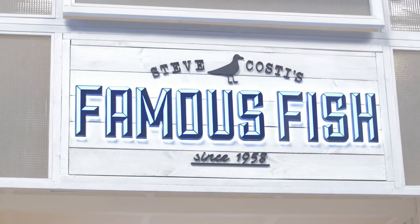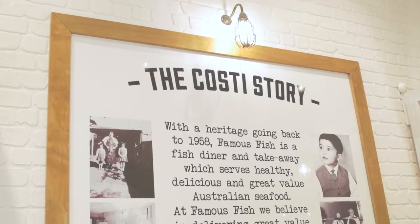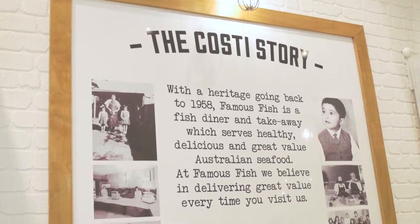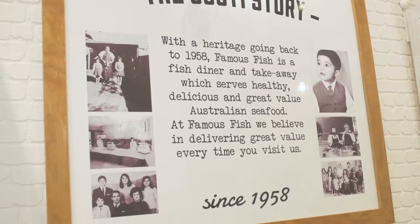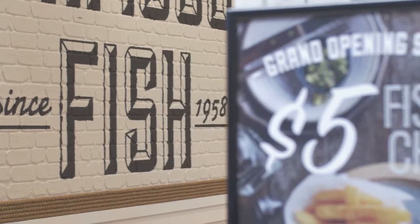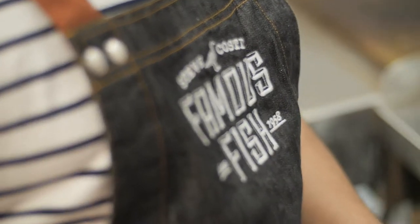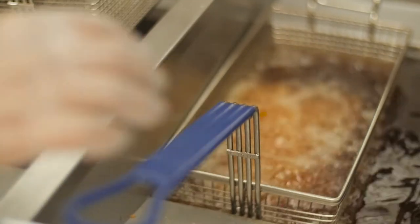We met a chap called Steve Costie about 18 months ago. He is a fishmonger from Sydney with a very well-known, well-respected brand. His family's been doing it since 1958 and they have 14 stores up there, predominantly fresh fish. They wanted to roll the stores out and we wanted to focus on the cook side because there was a massive gap in the market from a casual dining experience.